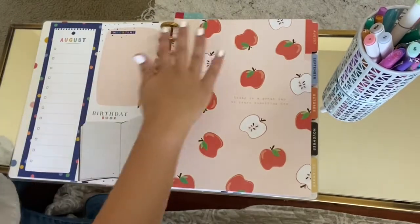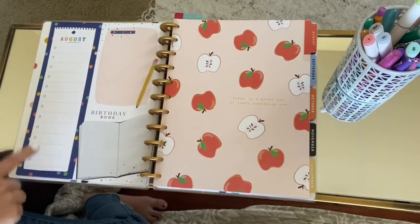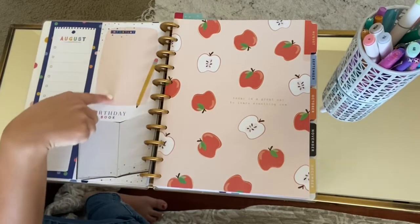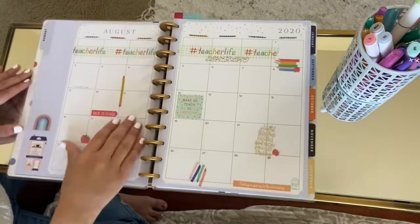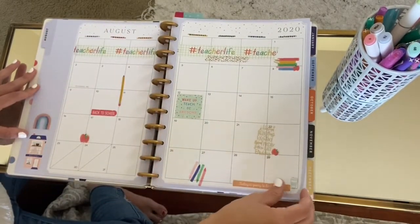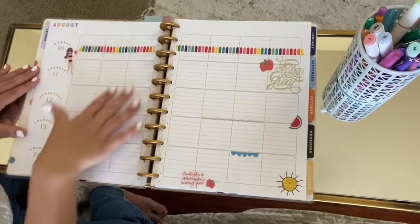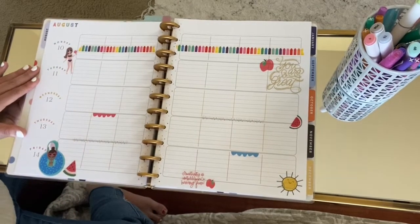Each month has a very adorable cover and then it also has a checklist for the month. It has birthdays for you to put your student birthdays and a place for anything that is important. I already got started on decorating my planner, so you'll see that August is done. I added all of my stickers and washi tape, and then I also even decorated the weeks in August. So I'm going to go ahead and flip through this quickly so you can see.